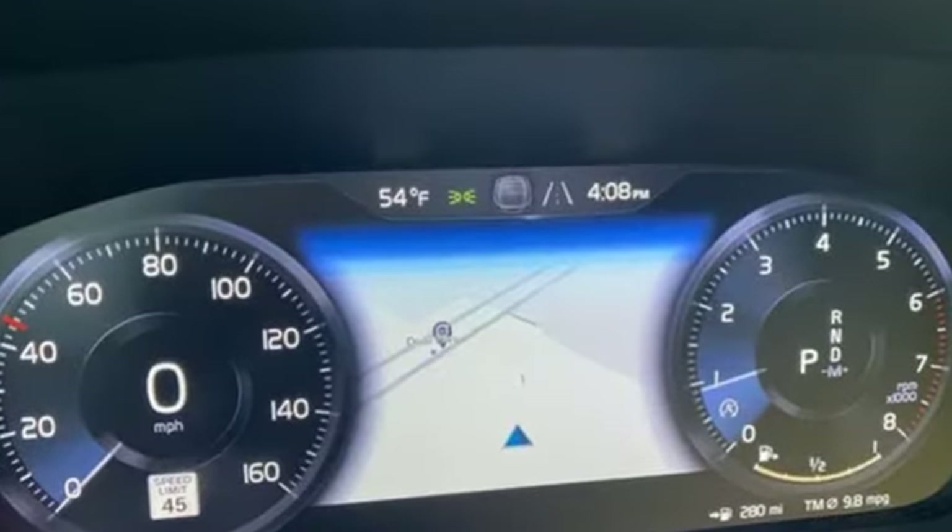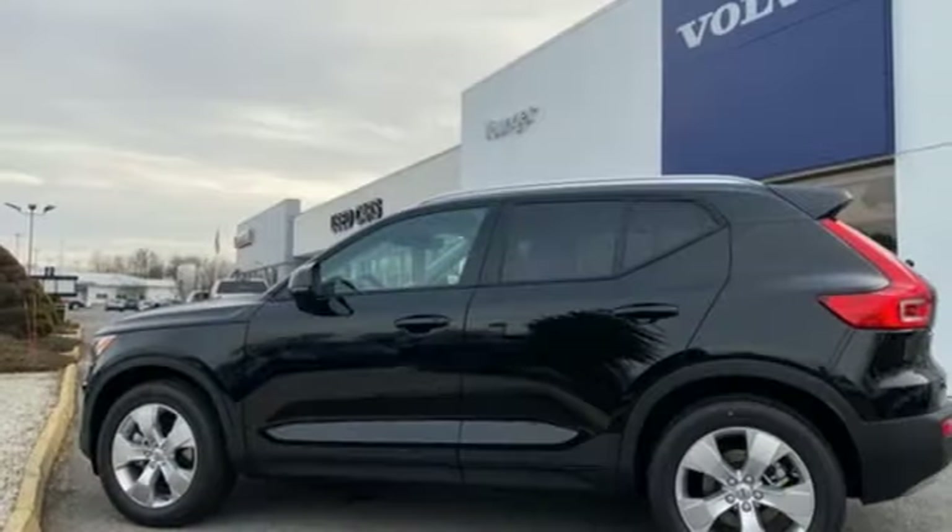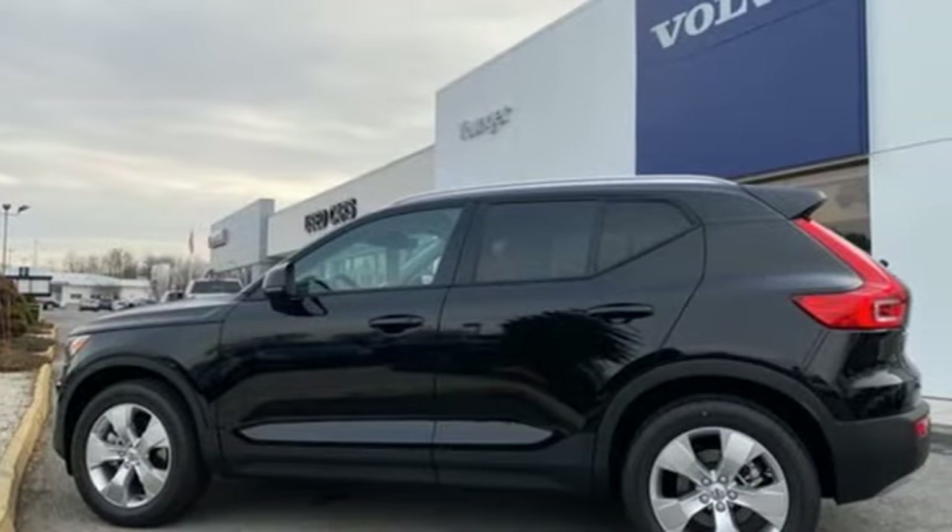Built to make your life easier, safer, and better — it's the Volvo way. You'll never know until you try. Test drive it today.